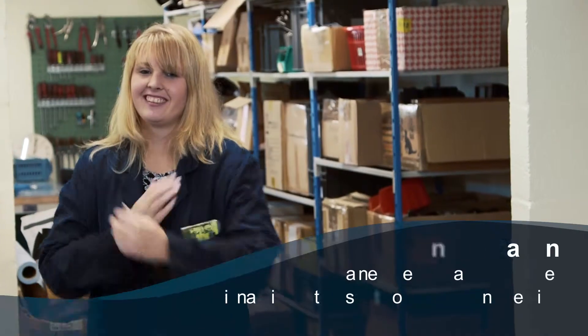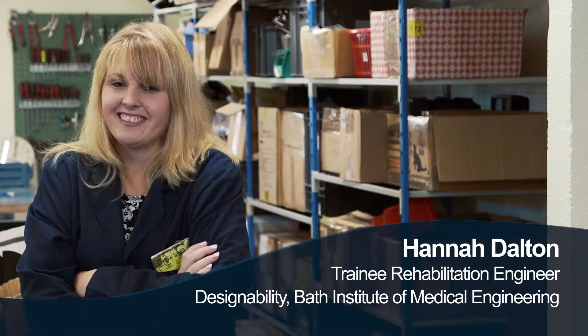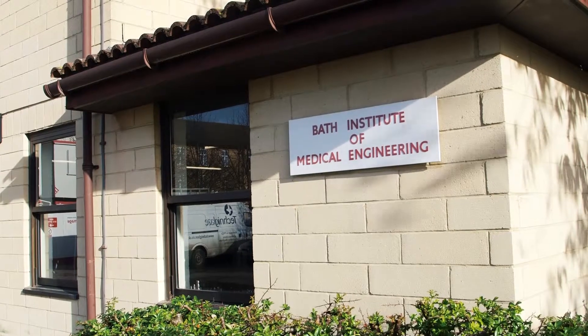My name is Hannah Dalton and I'm 25 years old. I'm training to be a clinical scientist in the NHS. I'm currently in part two of training and for this I've been seconded to Designability, the Bath Institute of Medical Engineering.